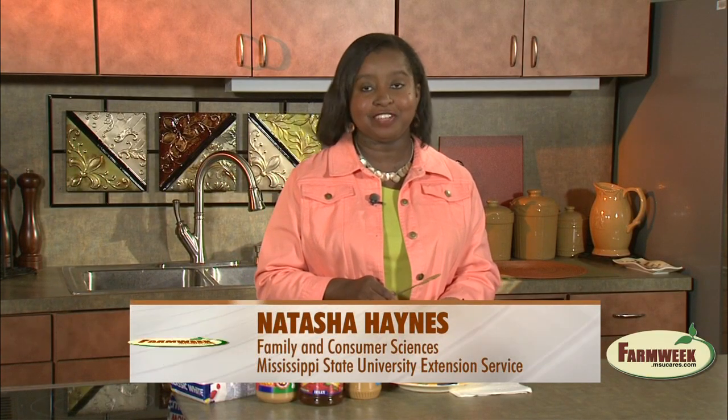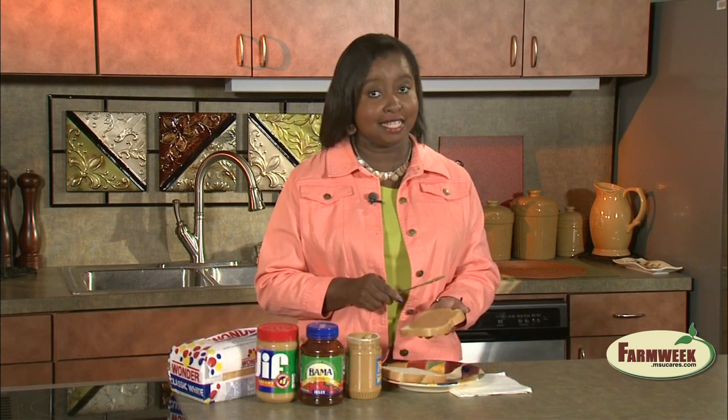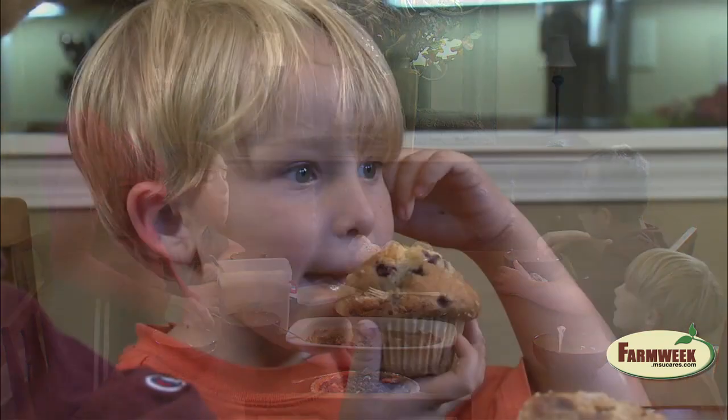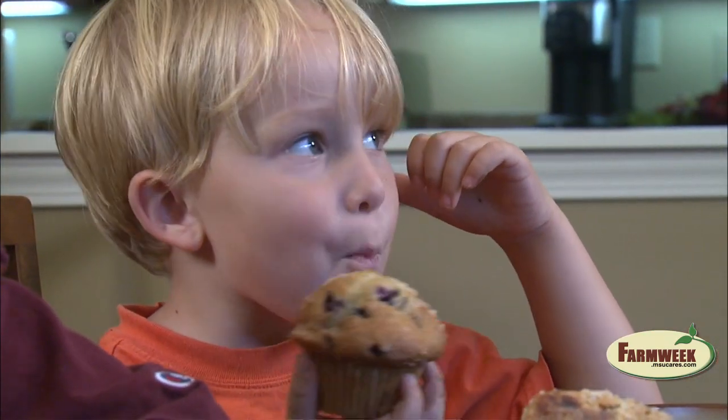Peanut butter is known as a kid-friendly food because it is packed with fiber, protein, and vitamin E. But for someone with a peanut allergy, you may need to think about a different choice. Children will often outgrow food allergies, but in the meantime, here are some tips for children who need to pack a peanut-free lunch.